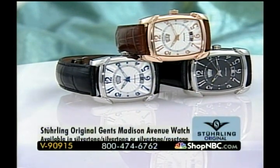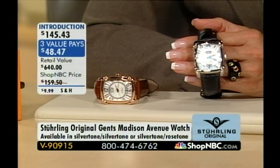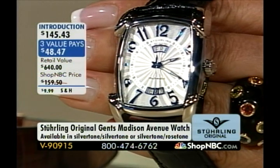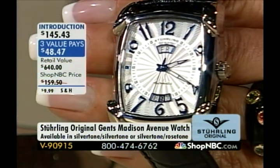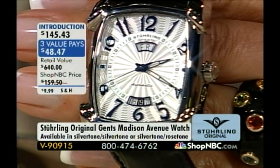We're going to share with you next a very limited piece. The black dial is already sold out. In the rose tone bezel, we're down to the final two dozen, and in the silver on silver — stainless on silver dial — we are down to the final 40. This is the Sterling Original Gents Madison Avenue. It is a beautiful automatic, available in rose tone or silver tone at $145.43. It's the only case in this configuration in the two-hour show, and we're extending three easy monthly interest-free value payments.